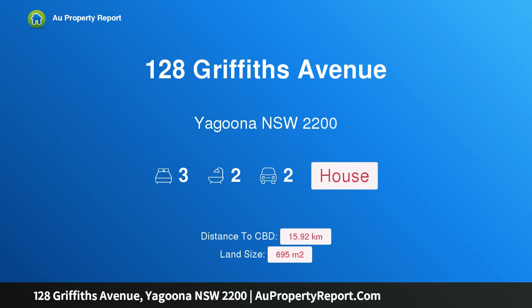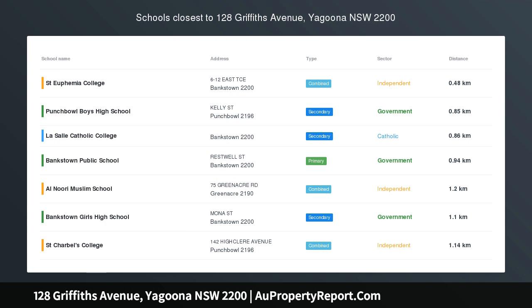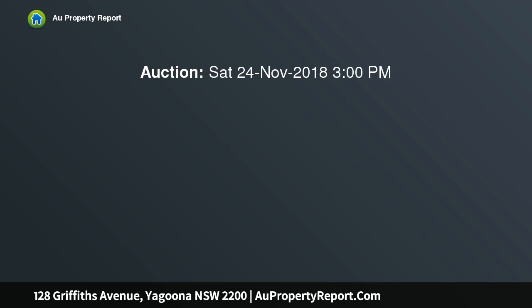Hi, I am glad to introduce property 128 Griffiths Avenue, Yagoona NSW 2200. Spacious northerly block with wide frontage offers duplex potential. Transform the streetscape and reap the rewards of building a brand new duplex or family home of the spoke design at this excellent site that is now on the market for the first time in over 40 years.